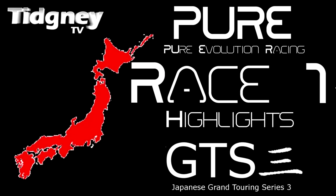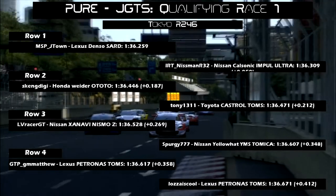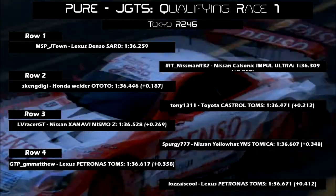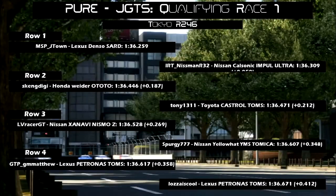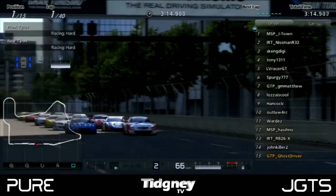Hello everyone and welcome to the highlight video of race 1 of the Japanese Grand Touring Series that Pure are hosting. This was at Tokyo R246 and we had 15 of the top drivers in qualifying. The top 8 were very close together with times, just 4 attempts separating them. We had GT Academy finalists in there, and this was really preparing us for a great race.